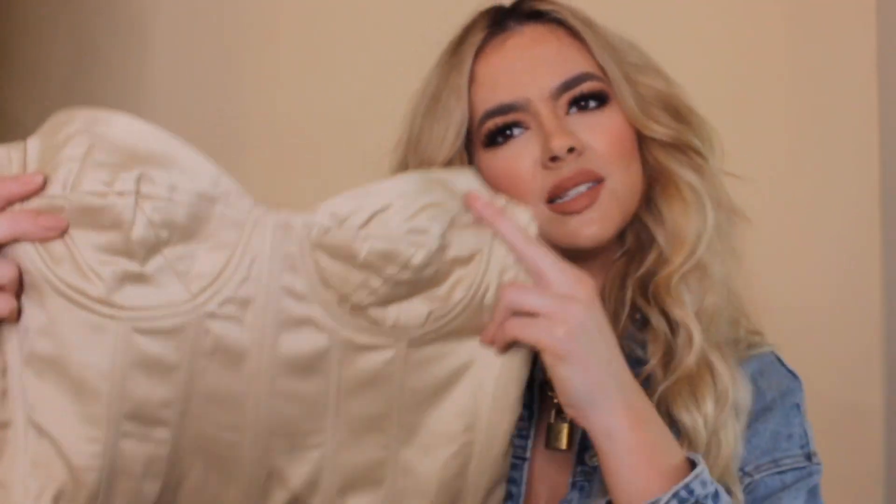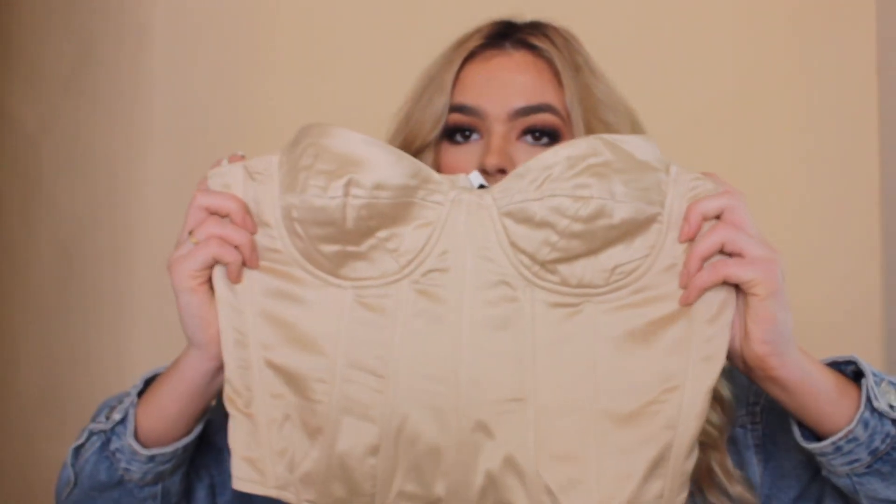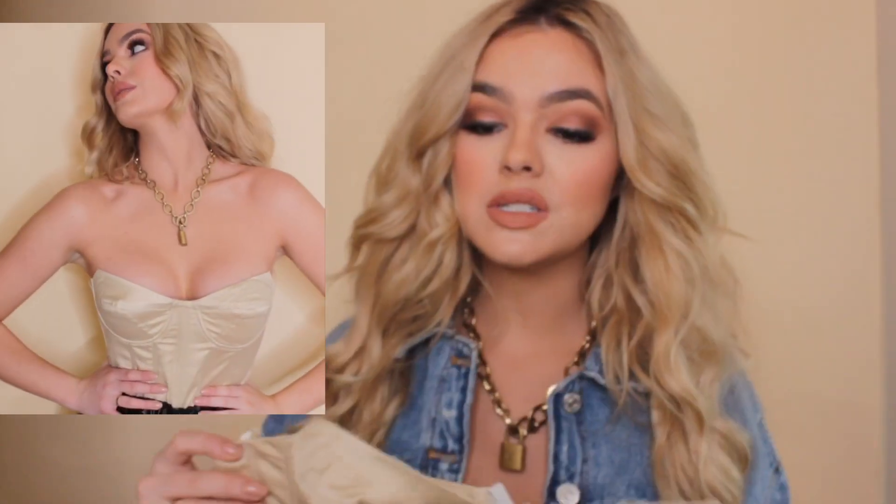Then I bought this corset shirt. On the website it did look a lot more shimmery, but I'm not upset about it — I still really like it. There were only sixes left so I bought the six. Normally I'm a four, but this is a big six, so I would definitely say it runs big — I'm going to have to get it taken in. But I do really love it and I think it's such a steal for only around $12. Definitely size down with this one.